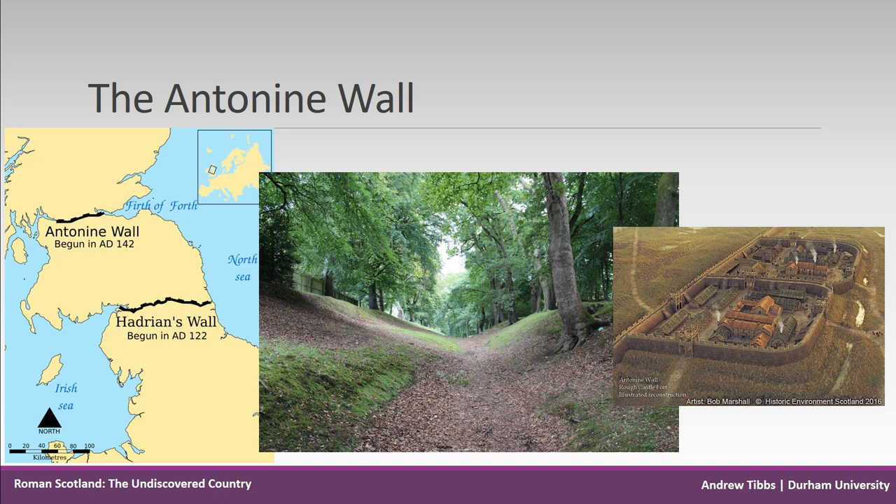While both walls clearly had a defensive role marking the zone at the edge of the empire, for the Antonine Wall this appears to have been a much more immediate space in the vicinity of the structure, while for Hadrian's Wall this seems to have extended 20 or 30 miles further northwards.